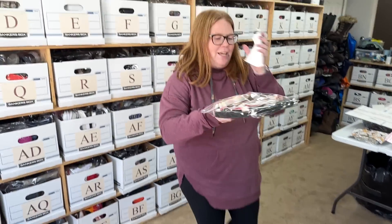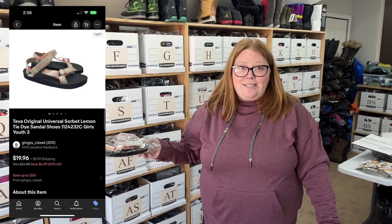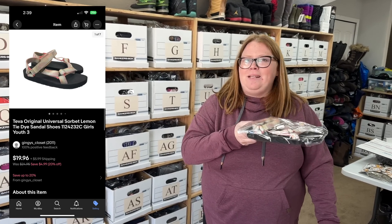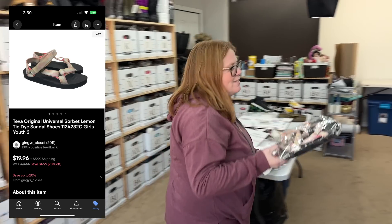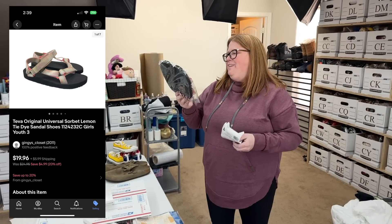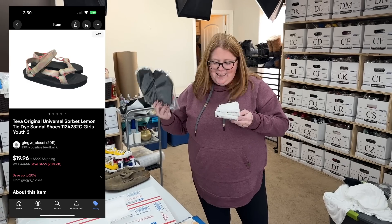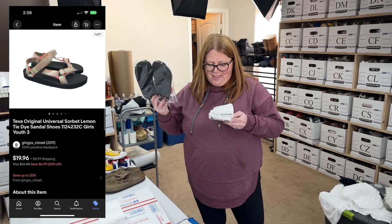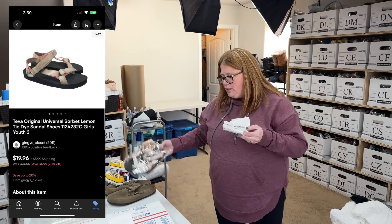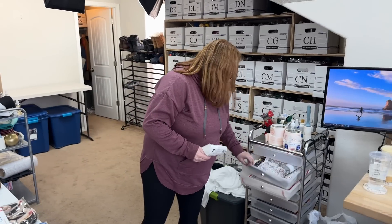I sold another pair of Tevas. I kind of freaked out because when I sold those other Tevas, I swear I delisted them right away, and then this sale came in on eBay just a few minutes after. I was relieved because they're both titled Teva Universal, so I read the first two words and I was like, oh no — that sinking feeling. But luckily we had two of them. These ones I bought for $4.99, they're a kid's size, and I sold them for $19.96. Those are going to go in a mailer.